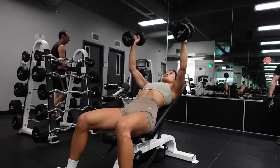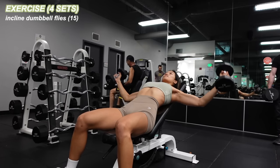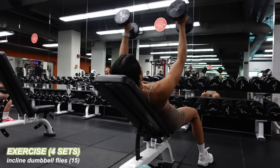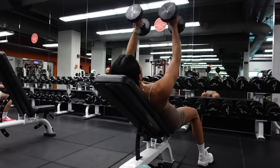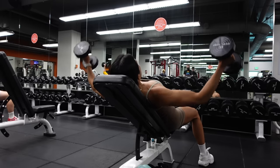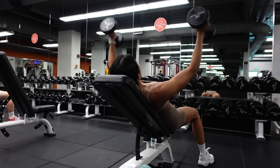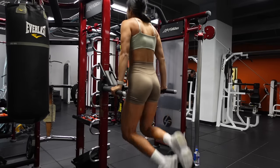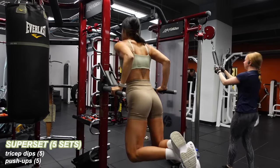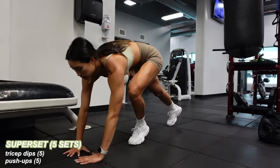Staying at the bench set to about 45 degrees for incline dumbbell flies. Palms and dumbbells are facing each other, and keeping a slight bend in my elbow, I'm lowering my arms so they're in line with my chest — 15 reps for four sets. When it comes to supersets, I usually like to pair opposing muscle groups — like chest and shoulders, or chest and triceps. But sometimes I like to superset exercises of the same muscle group, which honestly burns so good. You'll see that in the next bit.